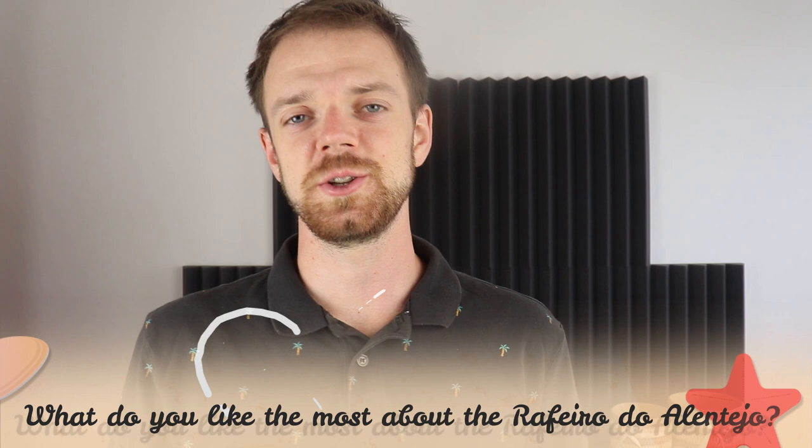Tell me in the comments what you like most about the Rafeiro do Alentejo and what is your experience with this dog breed. If you are new to this channel, consider subscribing, turn the notifications on, and check the links in the description. Thank you for watching — see you in the next video.